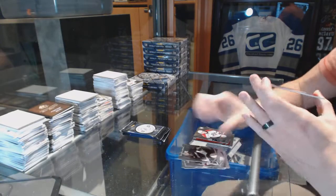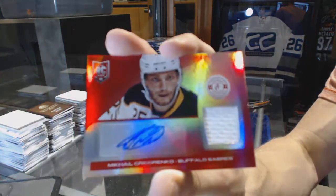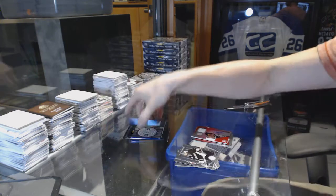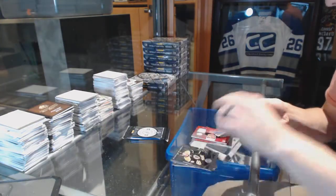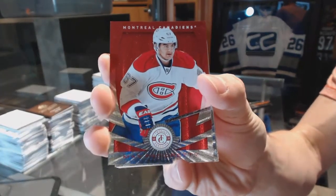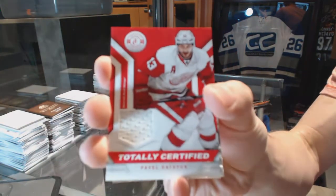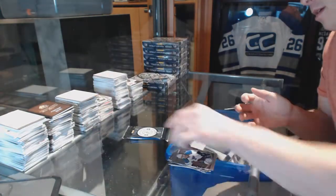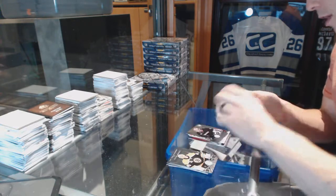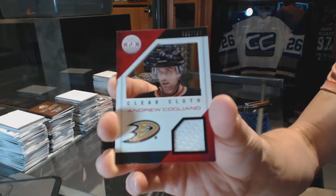Rookie for the Panthers, Jonathan Huberdell. And a mirror red rookie jersey autograph, numbered 13 of 25 for the Buffalo Sabres, Mikhail Grigorenko. We've got a platinum red numbered 100 for the Montreal Canadiens, Max Pacioretty. Rookie for the Panthers, Alexander Barco. And a jersey for the Detroit Red Wings, Pavel Datsuk. Rookie for the Ducks, Frederick Anderson. And a clear cloth jersey, numbered 100 for the Anaheim Ducks, Andrew Cogliano.